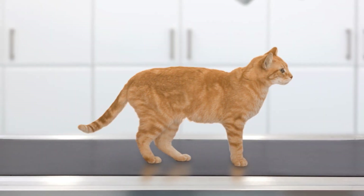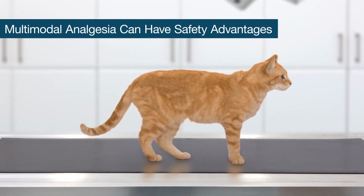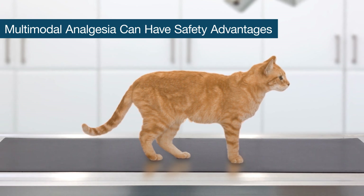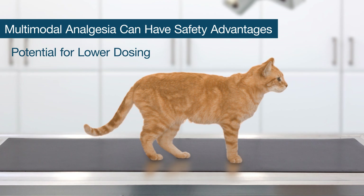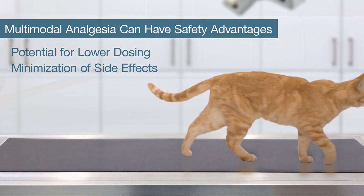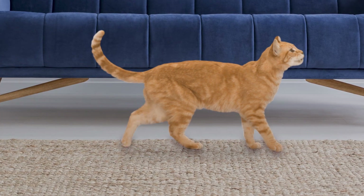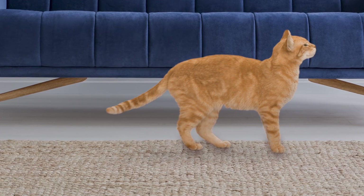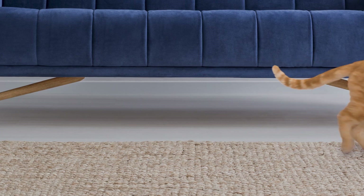In addition to efficacy, patient safety is important perioperatively. One potential advantage of a multimodal protocol is the ability to lower the dose of certain analgesics, and another advantage is that avoiding high doses of a single drug may minimize potential side effects. A multimodal surgical pain management protocol can optimize feline surgical pain control and patient comfort from pre-op through recovery.